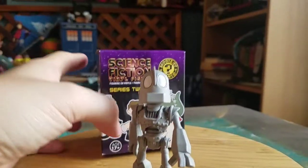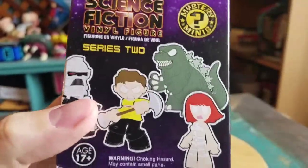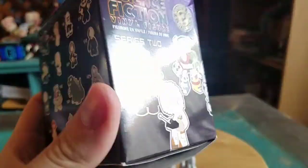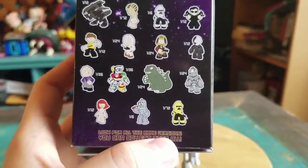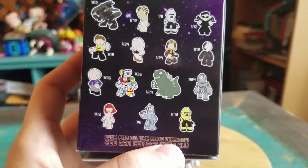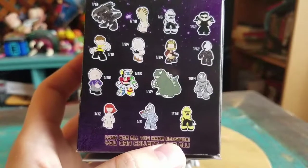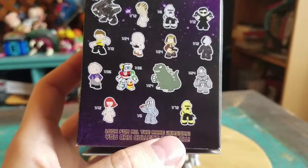So this little guy was from Science Fiction Series 2. I know you guys have seen me open a full case of these, and I guess I just forgot to show off the video for this one. Iron Giant is 1 out of 24, so he was in every 2 cases. He was not in mine, but at least I completed the set with the ones that I got there.